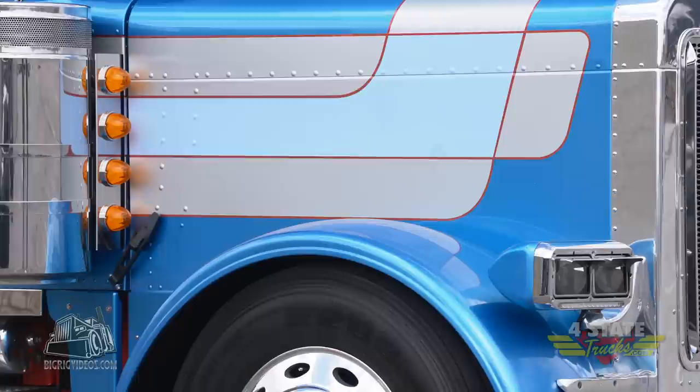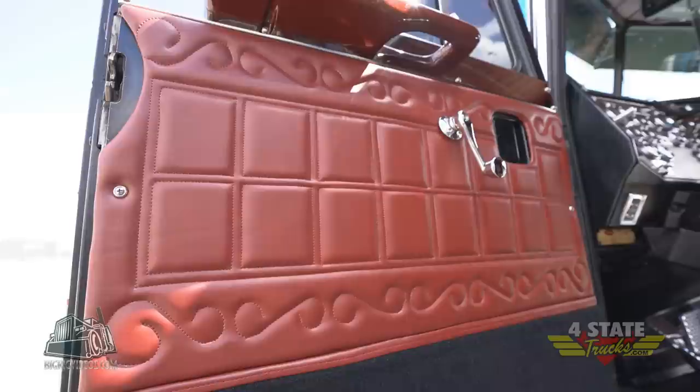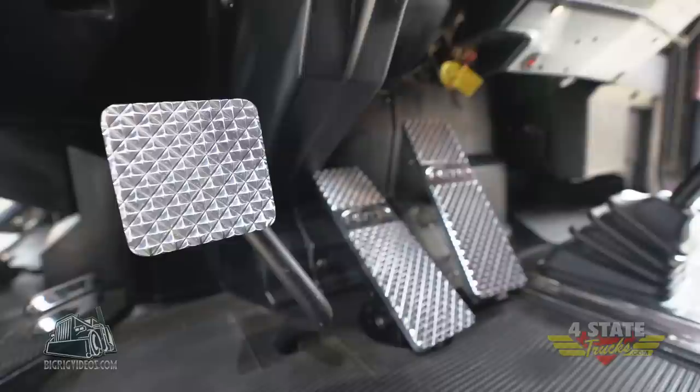I've seen pictures of it in the past, before he bought it, and the color of the truck was still the blue with the stripes, red frame on it. The interior — they've done a drastic change on the interior as far as the door panels, the sleeper, and seats — by Moffitt Customs out of Missouri.